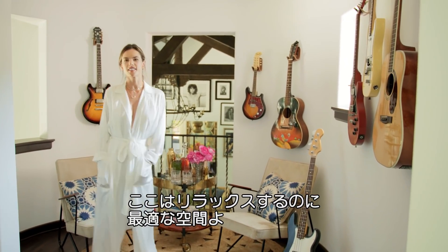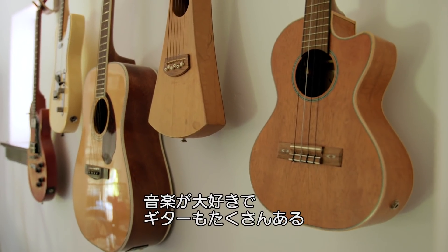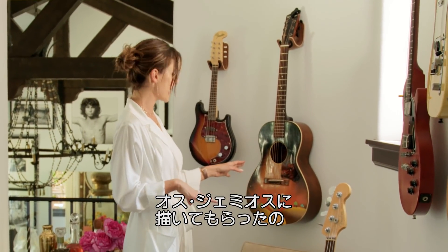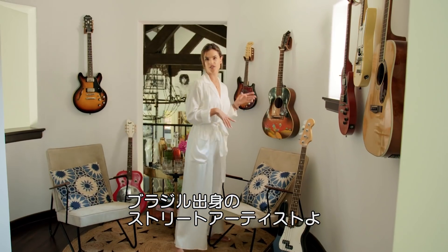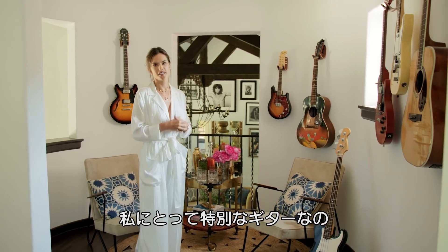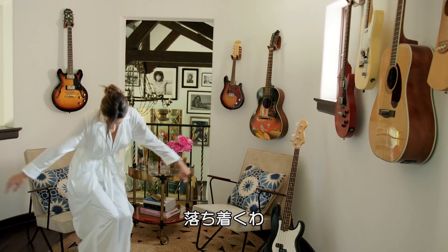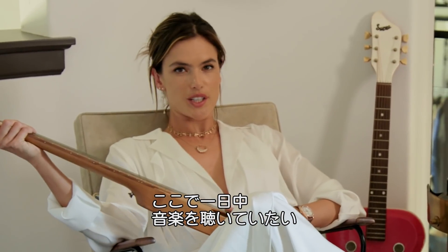This room is one of my favorite rooms to relax. I love music, so there's a lot of guitars here. This is a very special piece to me because it was painted by the Gêmeos — they're from Brazil, they're like street graffiti artists, and they did this specially for me. Here's my little bar where I can make my caipirinha and just chill. I can just stay here all day listening to classic rock.